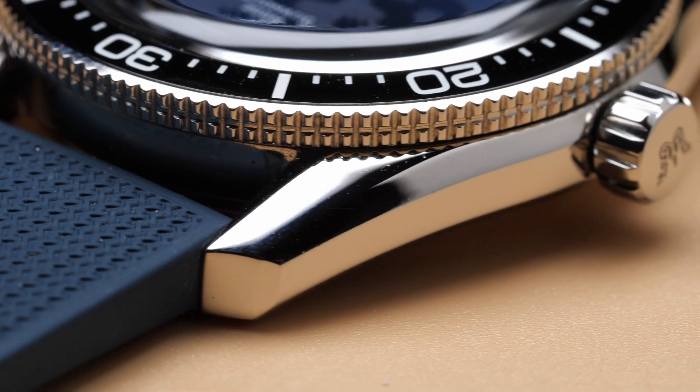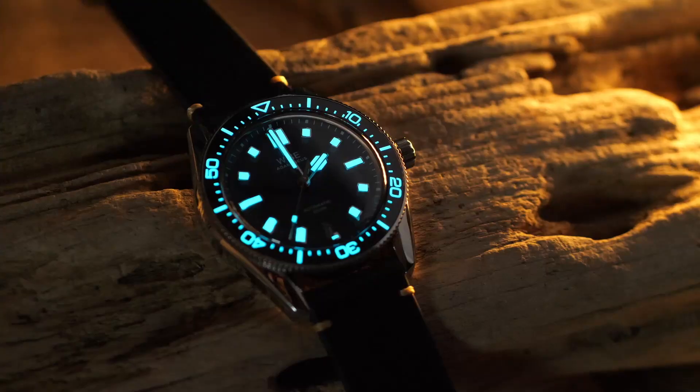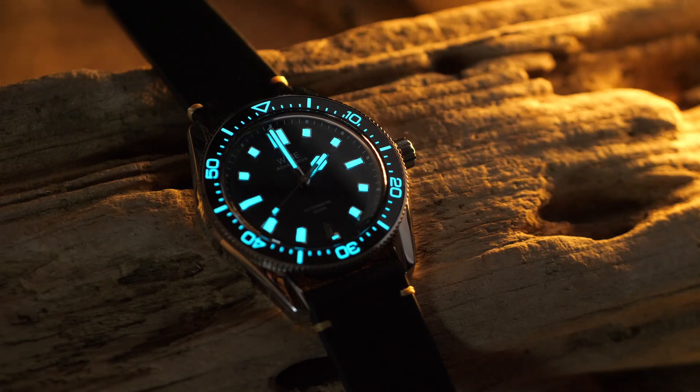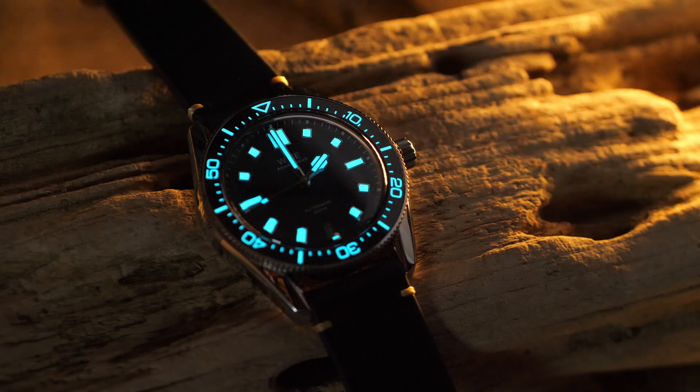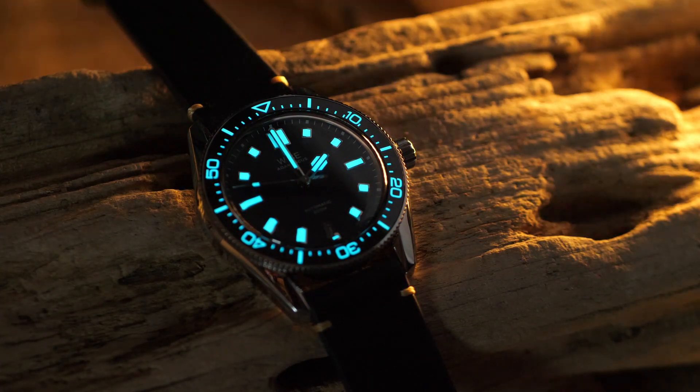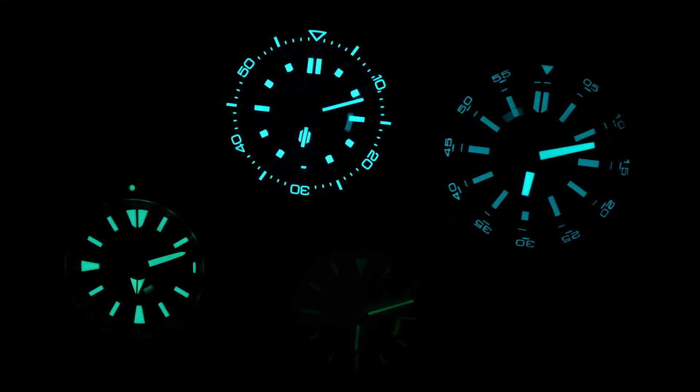This watch is powered by a Miyota 9015 movement. It's the first watch I've ever seen that features 904L stainless steel, and the loom on this watch is out of this world. If you guys have been watching the channel for a while, you know that I love loom on watches. This watch jumped ahead to the top spot on my rankings — it has the best loom that I've ever tested.